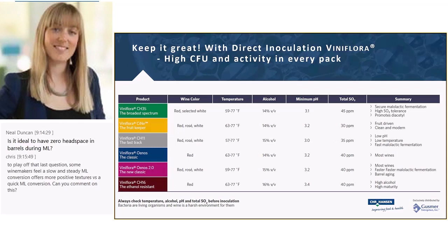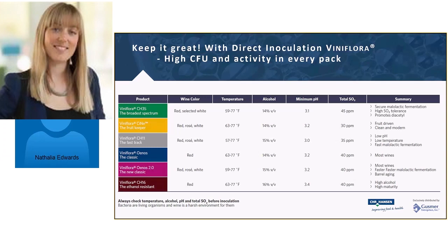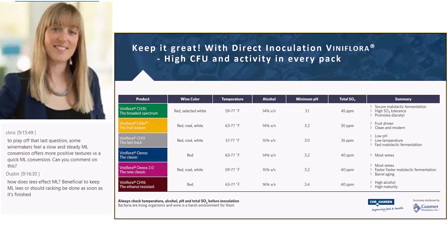Question: is it ideal to have zero headspace in barrels during malolactic fermentation? Yes, if you've inoculated the right strain and conditions are good, zero headspace is fine — CO2 production is very low. However, if conditions are difficult and agitation or oxygen could help, completely filling the barrel would prevent that option.